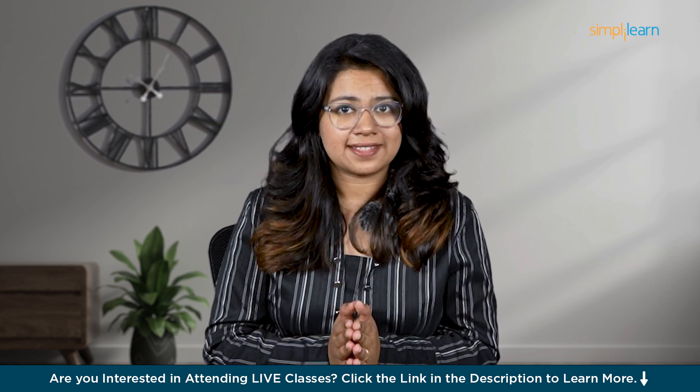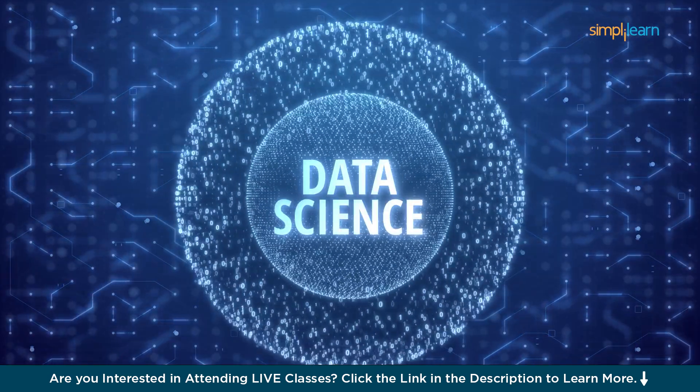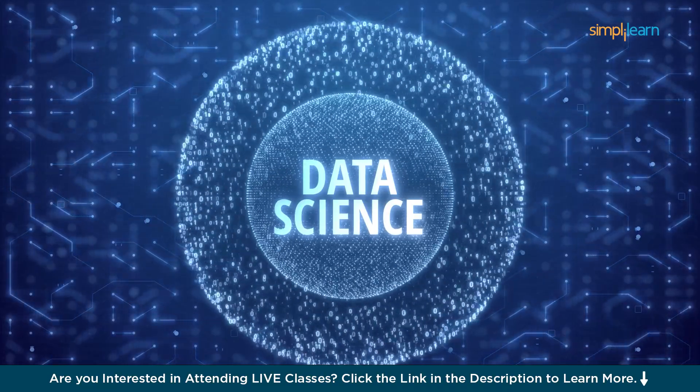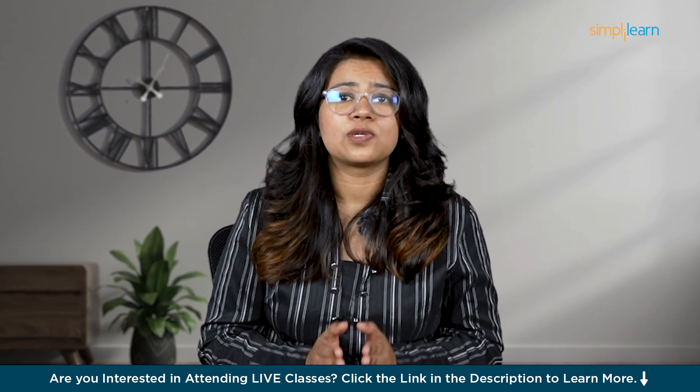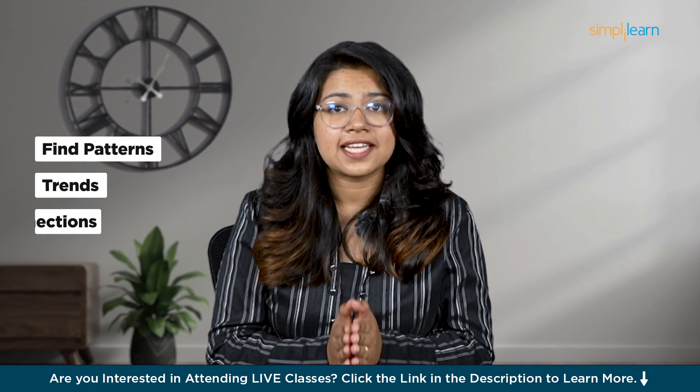Firstly, what is data science? In simple terms, data science is a field where you use programming, math and knowledge about a specific area to find useful information in data. Data scientists look at large sets of data to find patterns, trends and connections that can help companies make smart decisions.